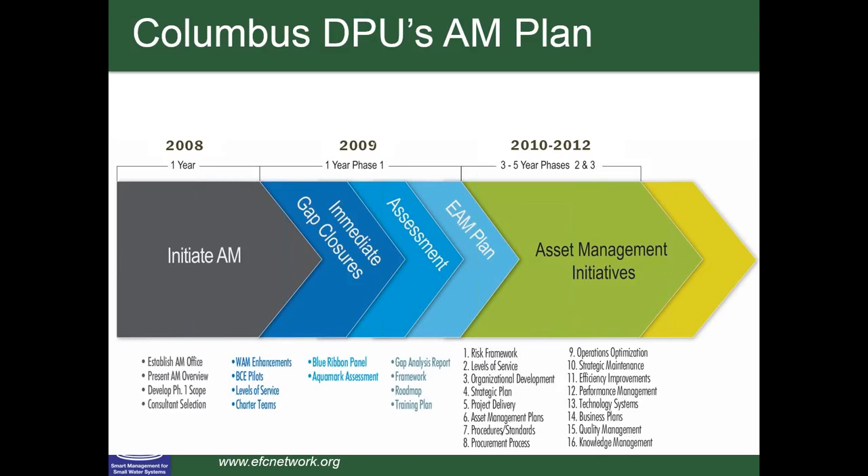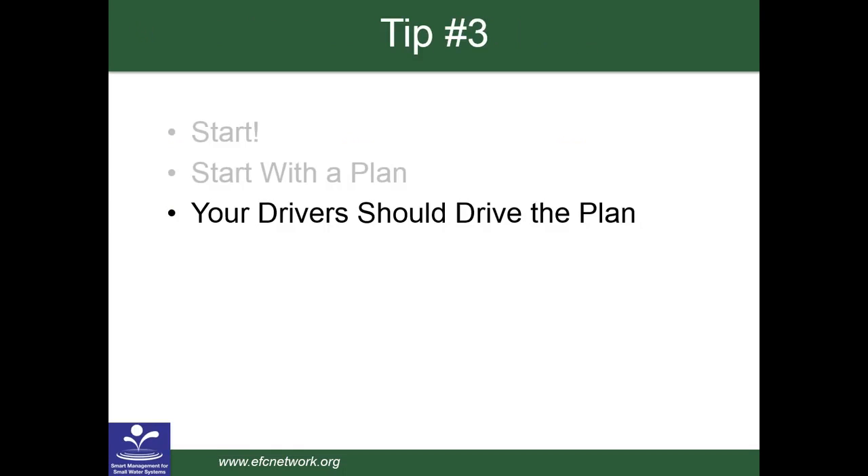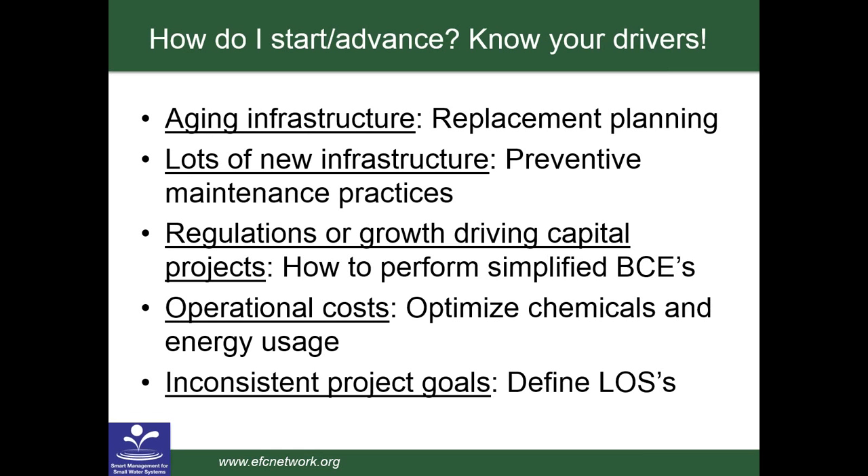Kevin is also serving as committee chair for the AWWA Progress and Asset Management Implementation Survey. Now switching to Kevin's presentation. All right, I think I've got control here. Thanks for the introduction, Dawn, and greetings to everybody on the call today. I appreciate the opportunity to share some lessons I've learned over the years implementing asset management. I'm going to try to keep it relatively simple — offer some general advice on advancing your asset management work, provide some specific examples, and then conclude.